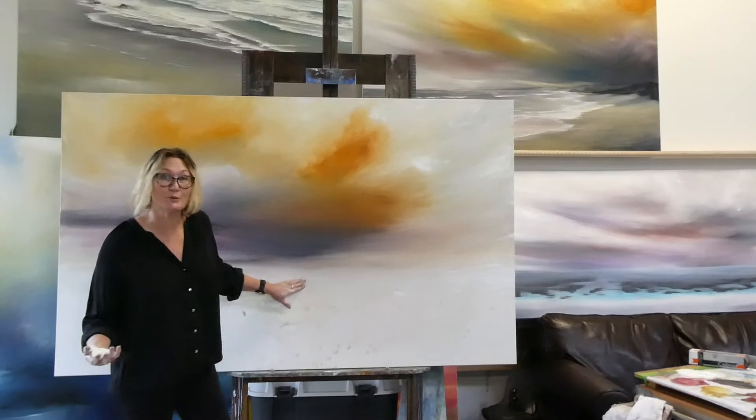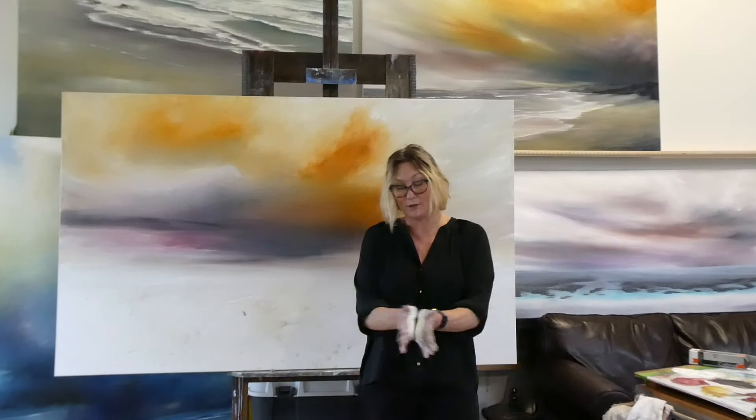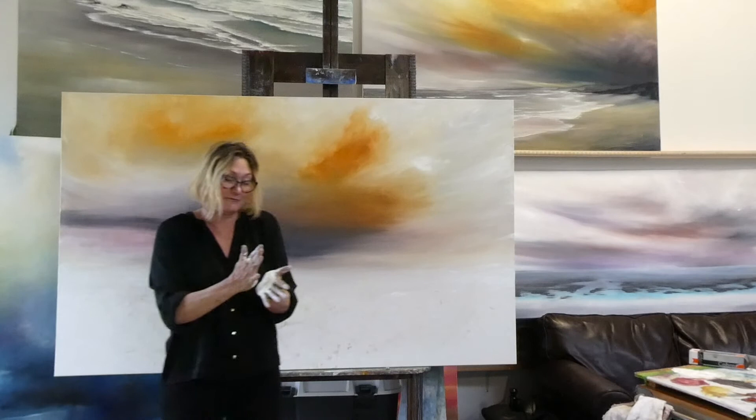I am also an alla prima artist, which simply means I paint wet on wet — wet paint on wet paint. And as you can see, I paint with my hands. I'm a tactile person, I'm a tactile painter. I love to feel the paint on the canvas. That's just the way I like to paint. It's very messy, but it's so much fun.